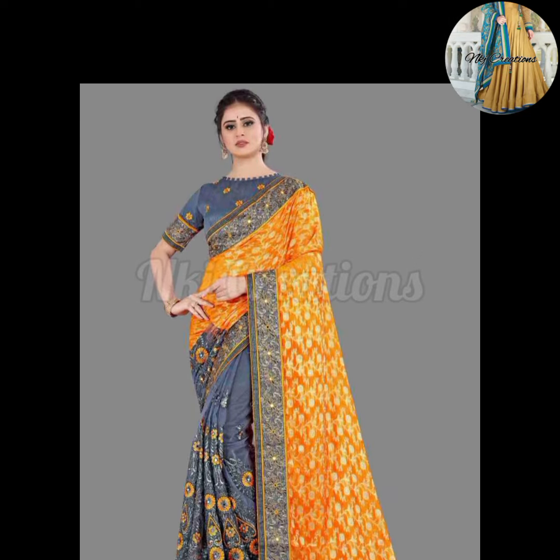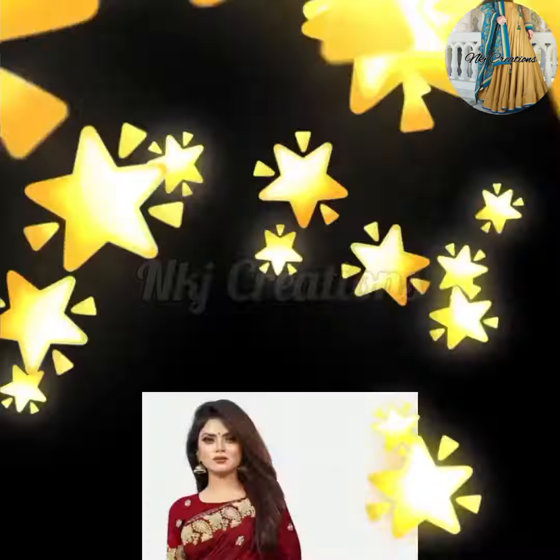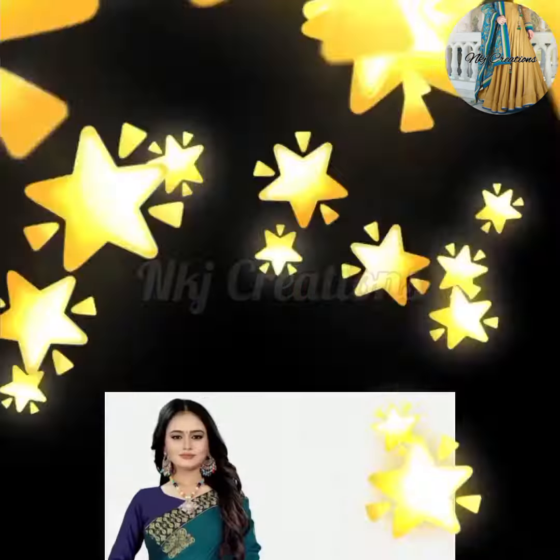the light green color of sarees is very good with red hair work, the yellow and gray color of sarees is very nice, and with the maroon color of silk fabric, the golden color of work is very nice.